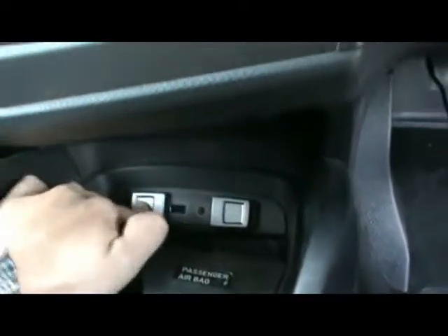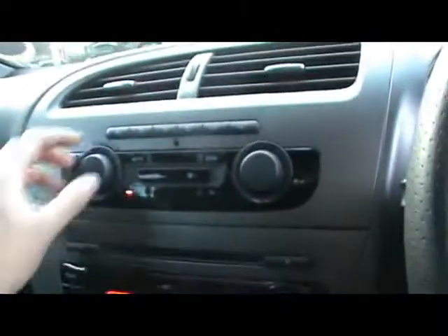Multi-function steering wheel with flat bottom. Radio and CD player with auxiliary input and USB input as well. Dual zone climate control. Various other cupholders and storage compartments dotted about.